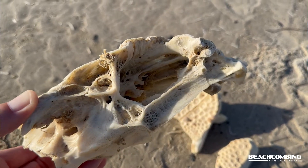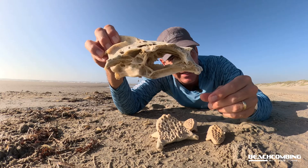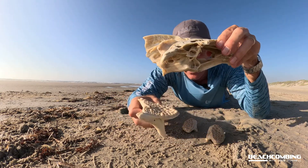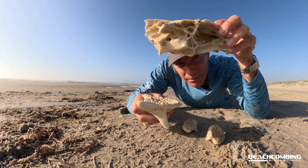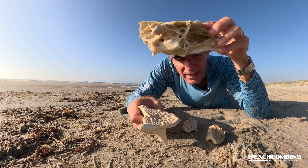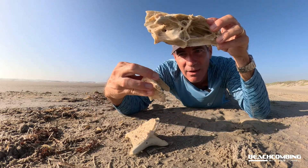So these are the eyes, this is the head, the mouth would be down here. The pharyngeal teeth are down here in the throat. This would be the bottom, and then these two right here are separated and they would be on the top.